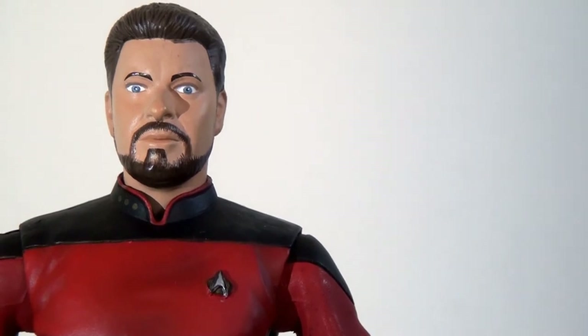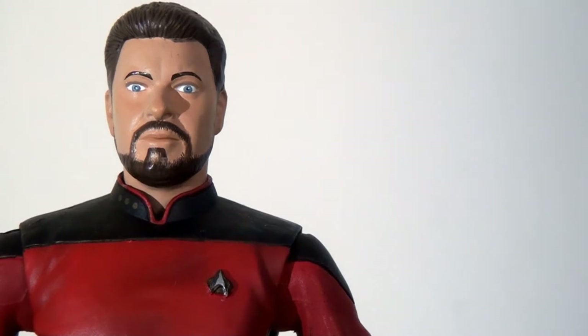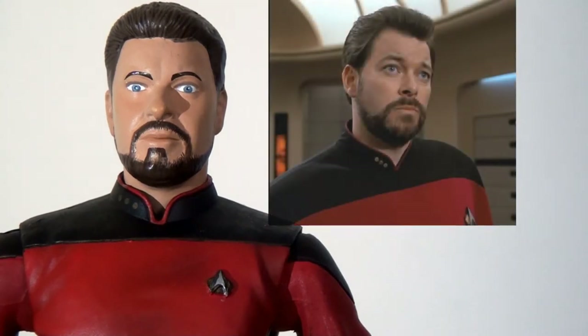It is the same head sculpt used on the Nemesis figure later on but with a slightly different paint job. The only problem I have is that the eyes on this one just look a little bit too big, a little too surprised and horrified to be honest.